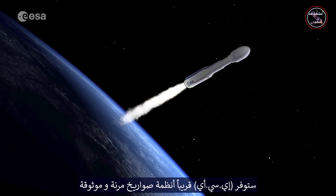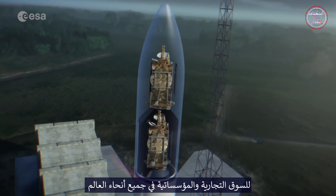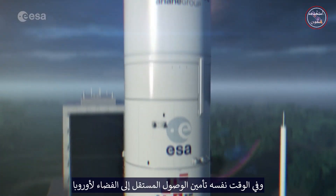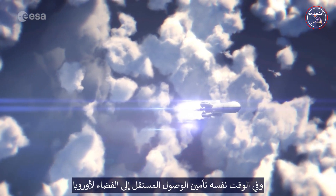With Vega C and then Ariane 6, ESA will soon offer improved, flexible and reliable launch systems for the commercial and institutional market worldwide, while at the same time securing independent access to space for Europe.